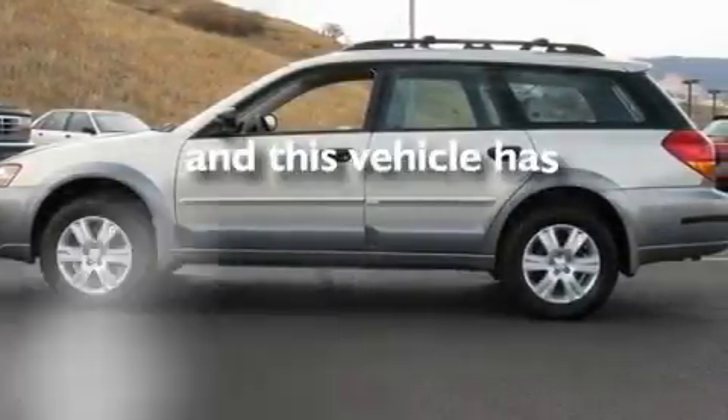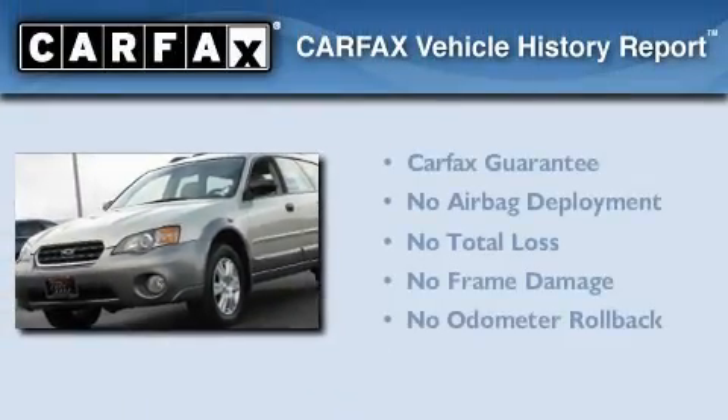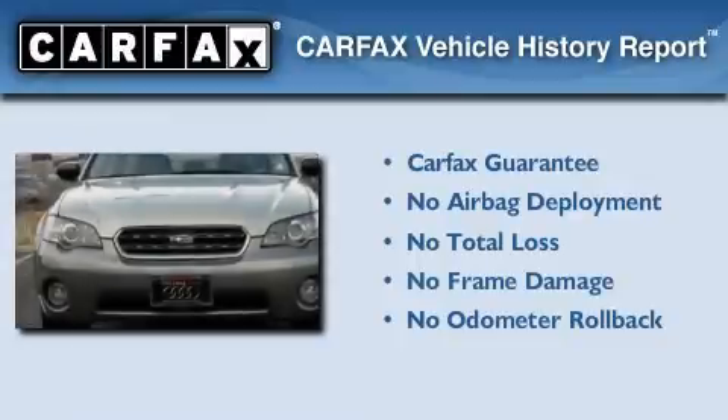This vehicle has fewer than 68,000 miles on the odometer. Not to mention that this Subaru qualifies for the Carfax Buyback Guarantee.